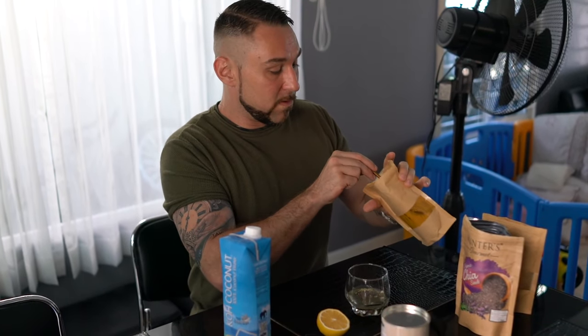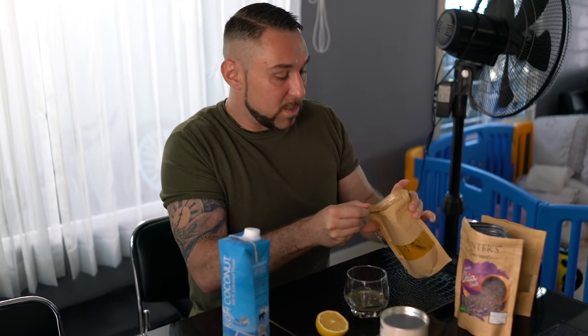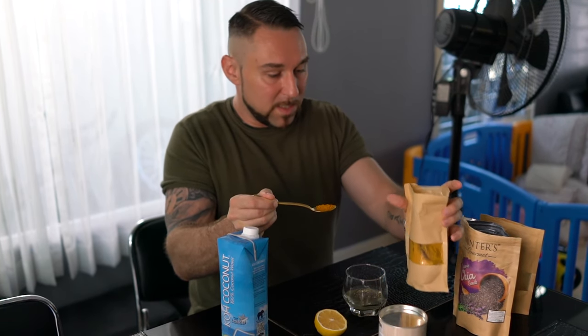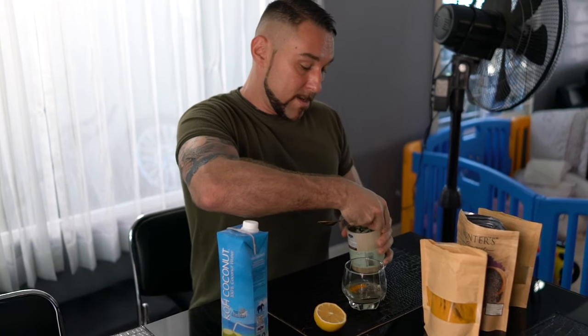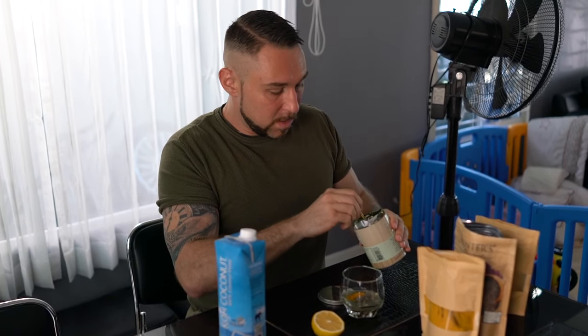Put about a spoonful of chaya seeds — what that does is help it stick to your intestines. Otherwise if you drink this and you're not having food with it, it's not gonna absorb, it's just gonna run right through you. And I'm gonna put a little bit of turmeric because it's very potent and strong — it overpowers the taste of everything else.